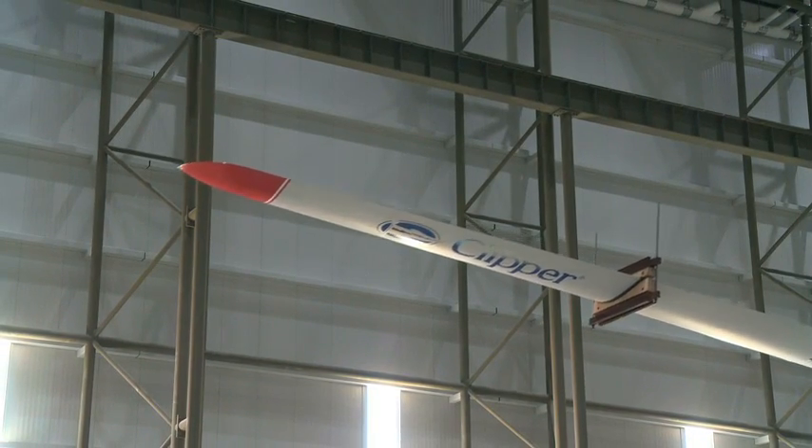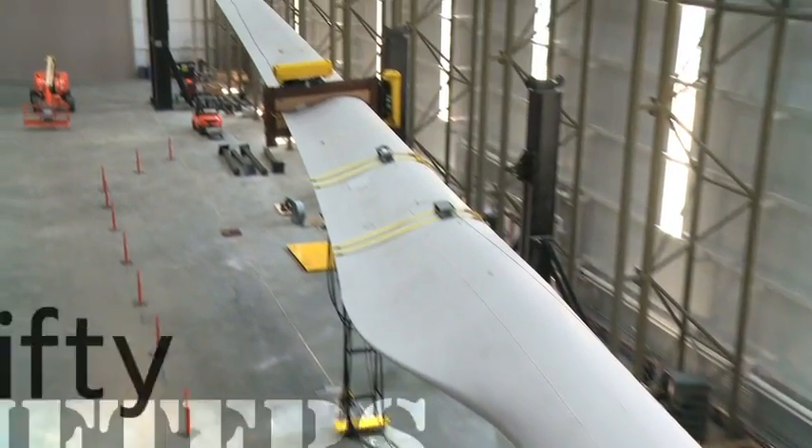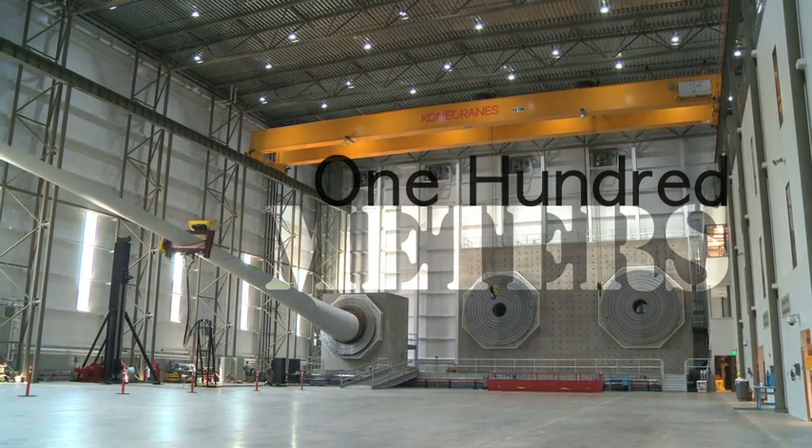This blade is currently undergoing an edge test and is the typical size for today's blades, around 50 meters. But here they can test blades as long as 100 meters — that's longer than one football field.